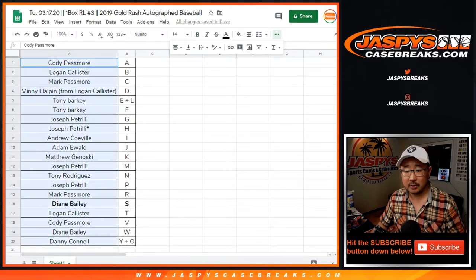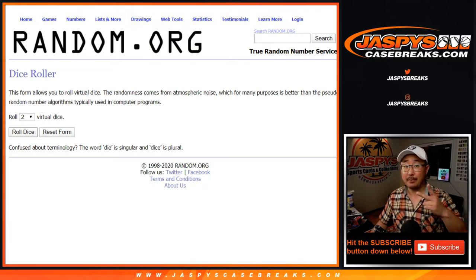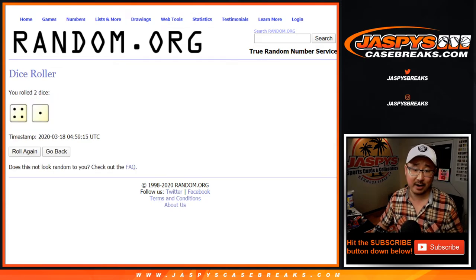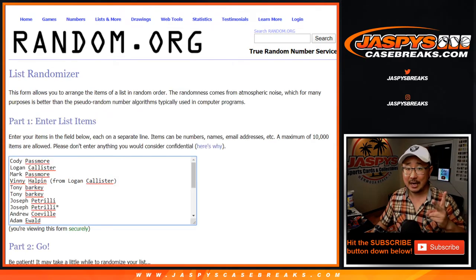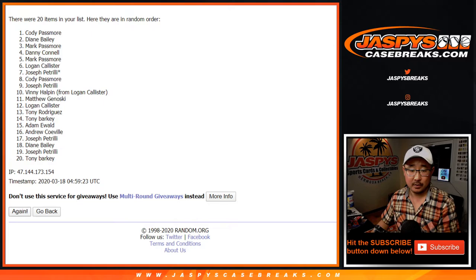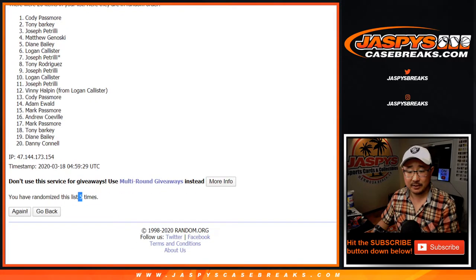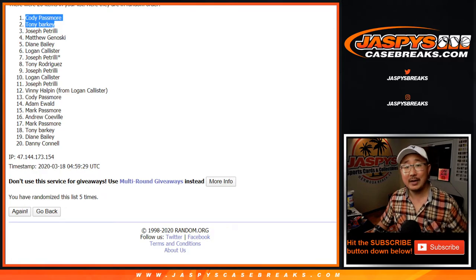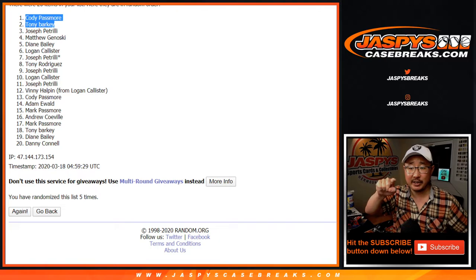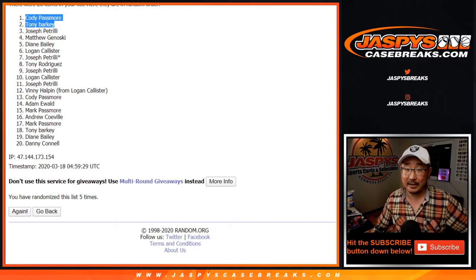Now let's go Cody down to Danny. Let's roll it now. Top two names will get spots in that Trout Pack break, which is pretty incredible. Let's roll it and randomize it. Four and a one, five times. Top two names are in — one, two, three, four, and five. After five times, congrats to Cody and Tony. You guys are going to be chasing some Trouts. We'll put GR3 — this is break number three, Gold Rush Autograph Baseball. Thanks everyone for getting in. We'll see you next time at JaspiesCaseBreaks.com.